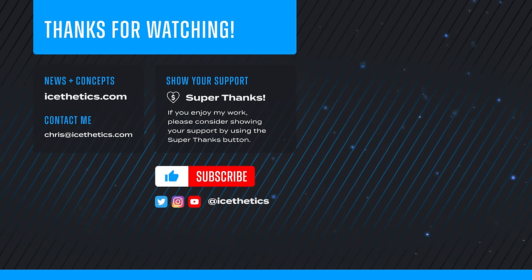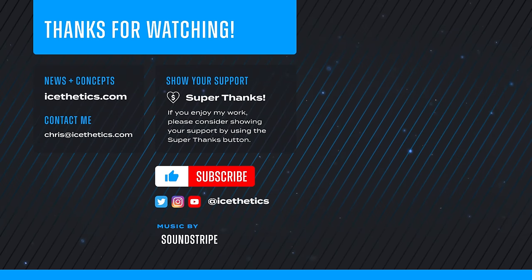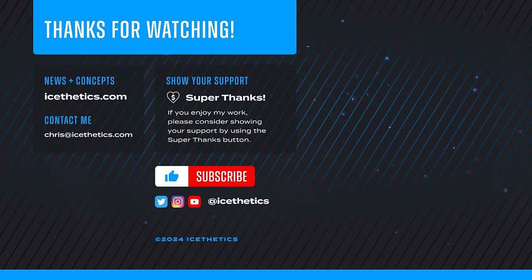And that's all I've got for now. Be sure to subscribe to the iSthetics channel so you don't miss future jersey updates like the upcoming Stadium Series designs. Thanks again for watching, and see you next time.